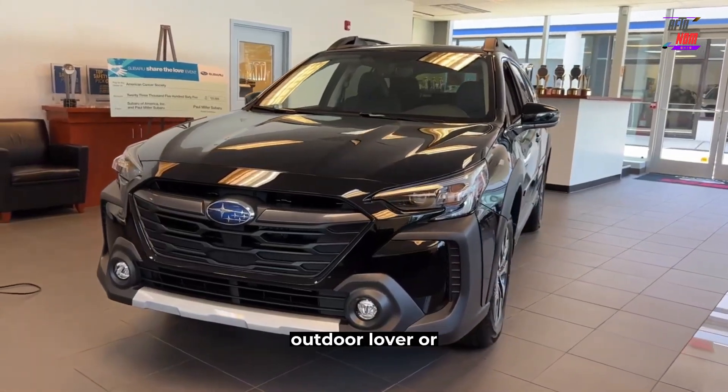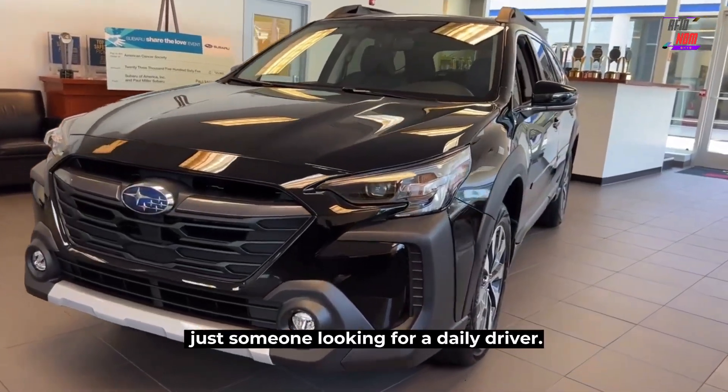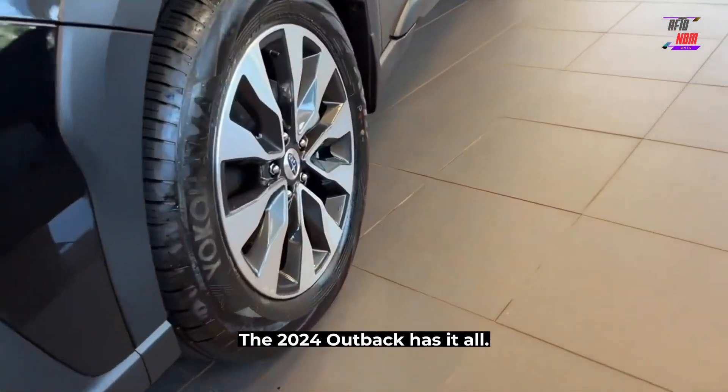Whether you're a city driver, an outdoor lover, or just someone looking for a daily driver, the 2024 Outback has it all.